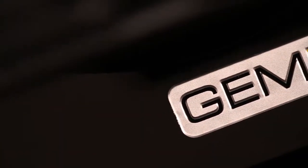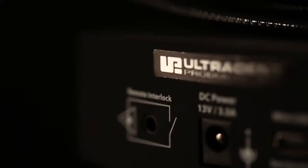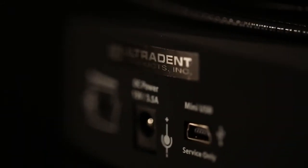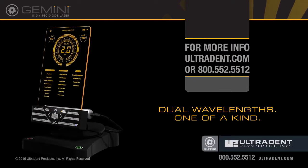The Gemini 810 and 980 diode laser is designed and assembled in the USA. Ultradent is committed to providing you with the best clinical products available and the support you need to care for your patients. Contact an Ultradent sales specialist today to request a personal demonstration.